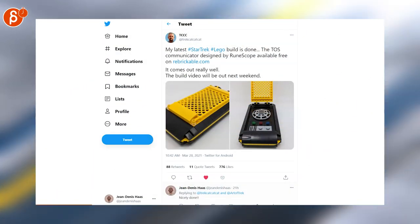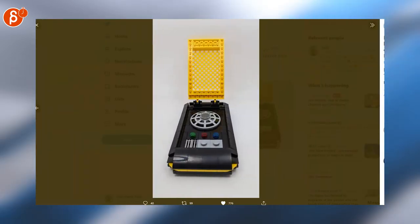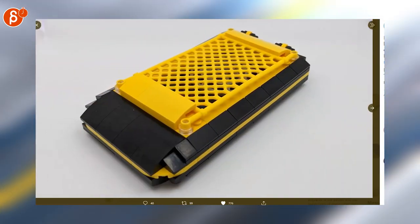I love Lego, I love Star Trek — look at that, that is clean and awesome. Official version, please.